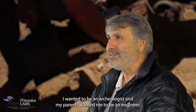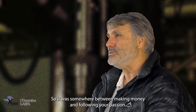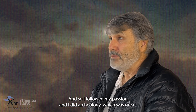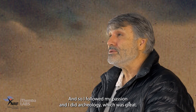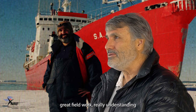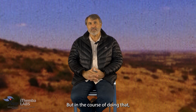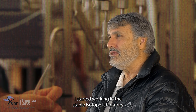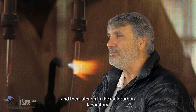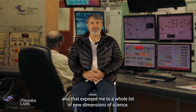I wanted to be an archaeologist and my parents wanted me to be an engineer, so it was somewhere between making money and following your passion. I followed my passion and did archaeology, which was great. Really great fieldwork, really understanding the prehistory of South Africa. But in the course of doing that, I started working in the stable isotope laboratory and then later on in the radiocarbon laboratory, and that exposed me to a whole lot of new dimensions of science.